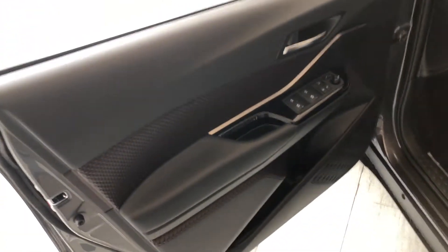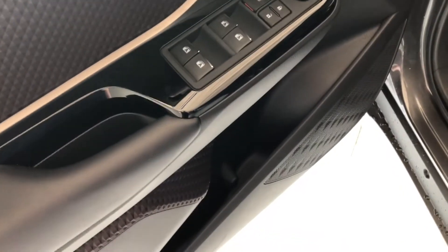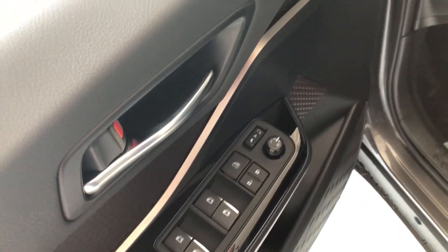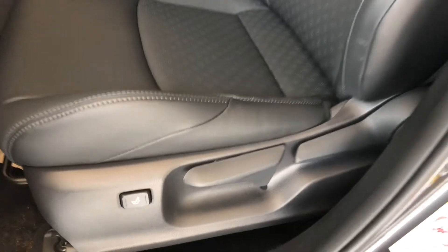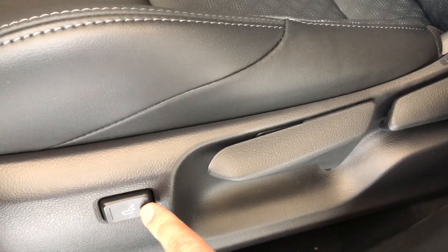We're going to open the door and take a look. On the bottom here you have some storage space. Up above you have your power windows, locks, and mirrors. This CH-R is equipped with black leather seating. On the bottom you will find your manual seating adjustment handles as well as your lumbar power button.